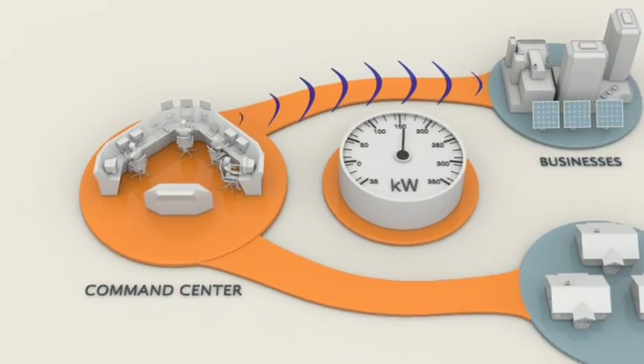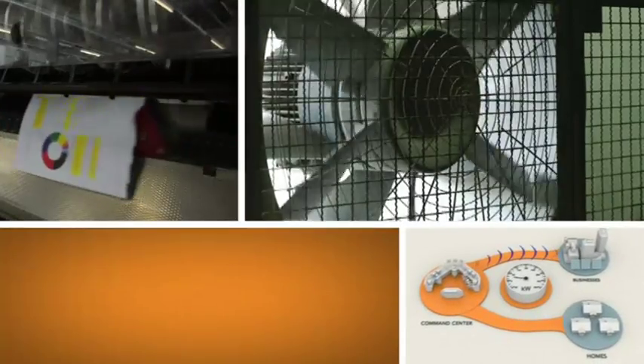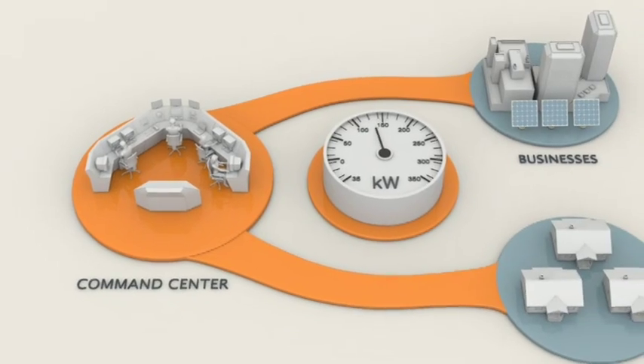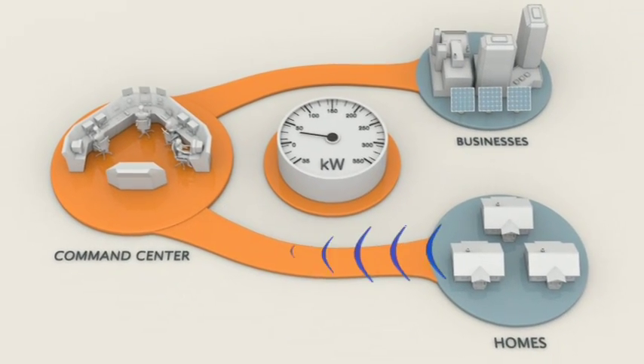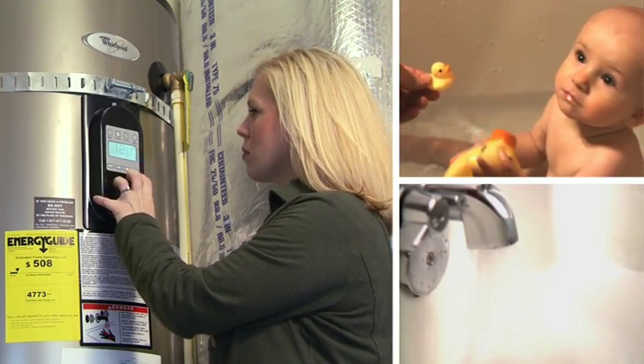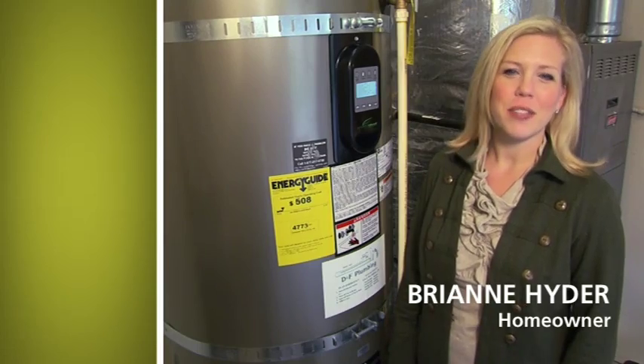Other Salem companies are letting us cycle HVAC and other systems on and off throughout the day, or shift loads to off-peak hours. We're also piloting a new program with some residential customers to cycle their water heaters on and off for brief periods throughout the day. We love our water heater, and it's great for everybody.